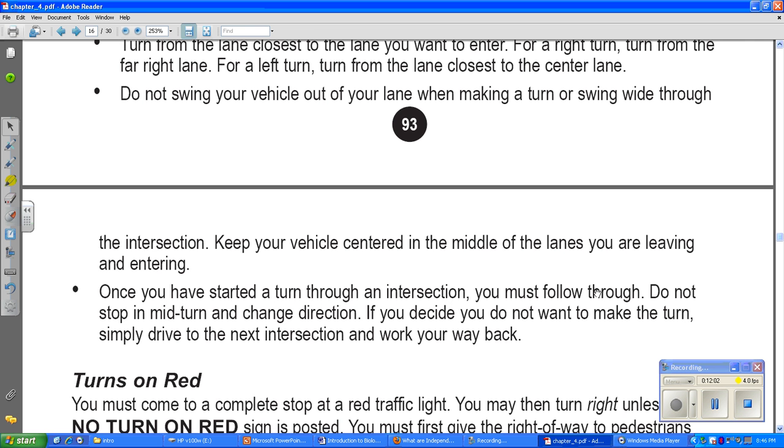Once you have started a turn through an intersection, you must follow through. Do not stop mid-turn and change direction. If you decide not to make your turn, simply drive to the next intersection and work your way back. Once you enter an intersection doing something, don't change your mind or stop — just follow through with it, even if it's not the way you wanted to go. Then figure out how to fix it afterward.